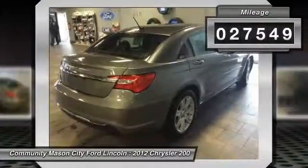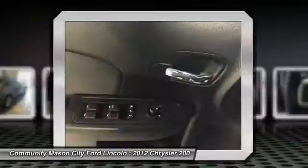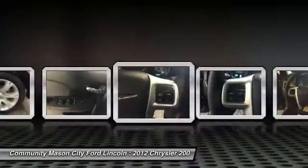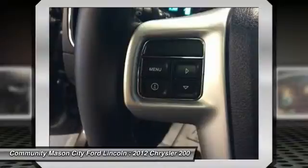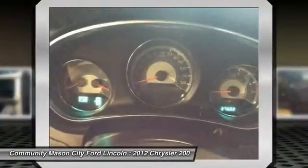Here are some of this vehicle's great options: power sunroof, keyless entry, leather-wrapped steering wheel, adjustable steering wheel, driver airbag, driver lumbar, power steering, cruise control, aluminum wheels, four-wheel disc brakes.